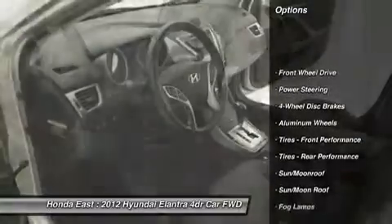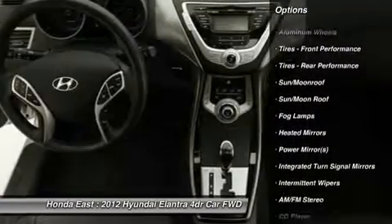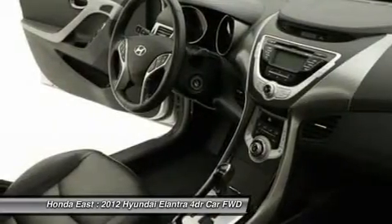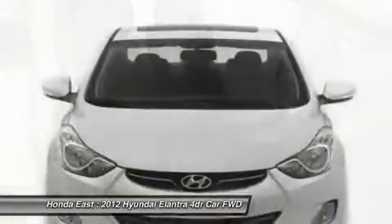Front Fog Lights, Heated Door Mirrors, Leather Wrapped Steering Wheel and Shift Knob, Power Door Locks, Power Windows, Remote Keyless Entry, Security System, Split Folding Rear Seat, Tinted Glass, and Traction Control.